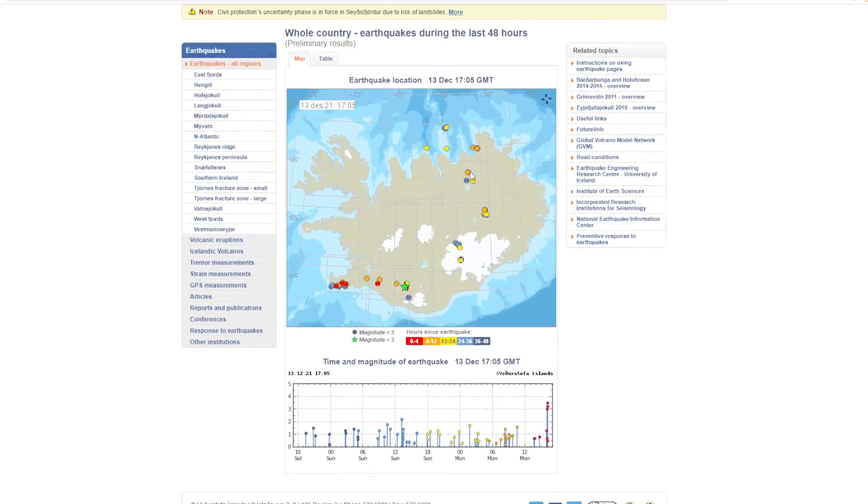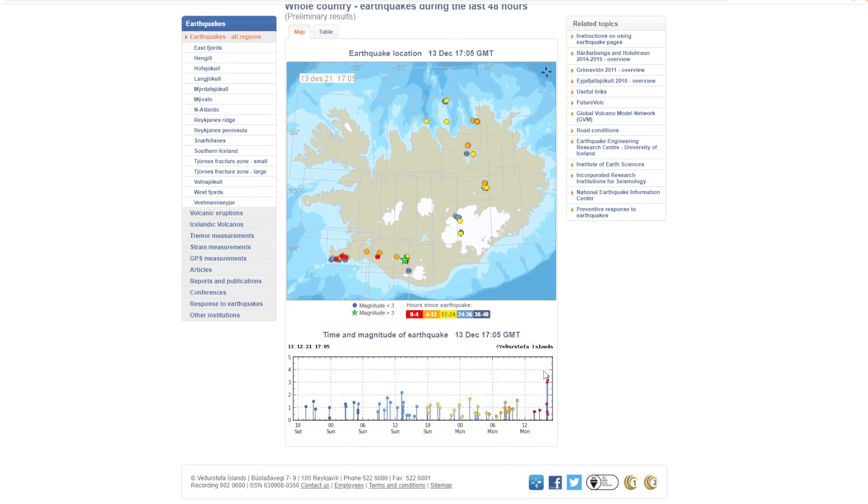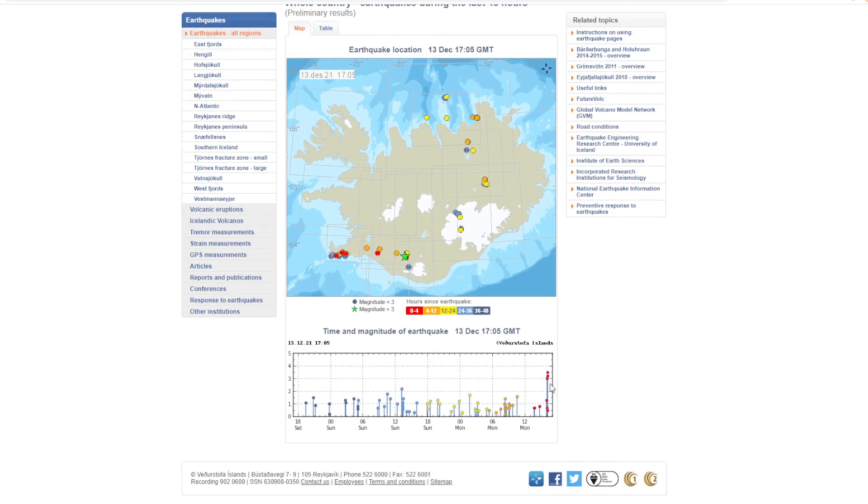If we take a look at the map here, we can see the location of that in relation to all of Iceland. We've got Vatnafjotl over here in this little cluster, there's a little bit of activity going on but nothing too serious. We have Grimsbott over here with this cluster underneath this giant glacier, and then in between both of these we have the area where Hekla is, and we can see that bright green star there.